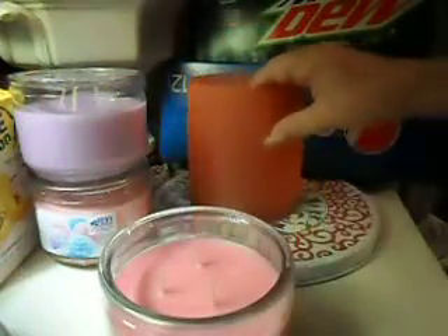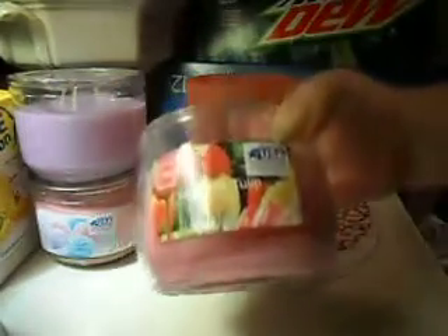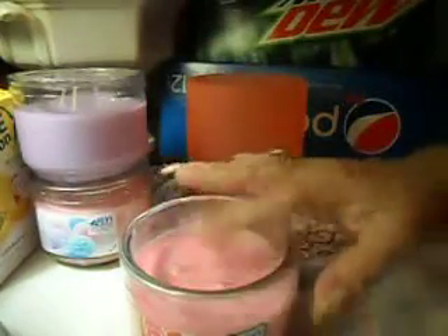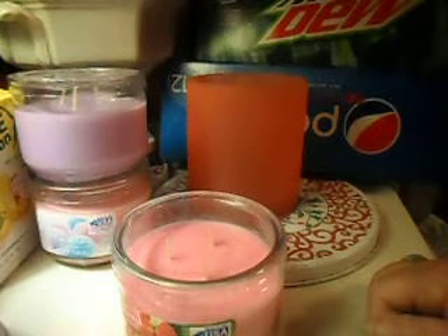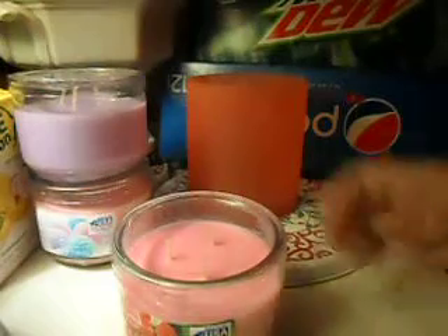I got three more candles and they all smell beautiful. They're the Mainstay brand. These were $3 on the shelf, but they've gone up to $3.33 — so up $0.33 each — but that's still a good deal. I can't afford a Yankee candle or even Bath and Body Works, even when they're on sale at $11.99. Otherwise they're $22.20. I can't do that.